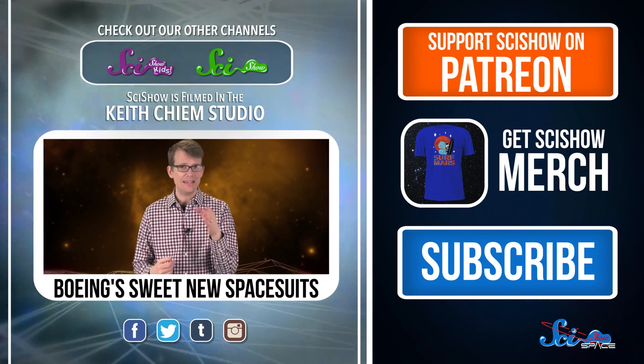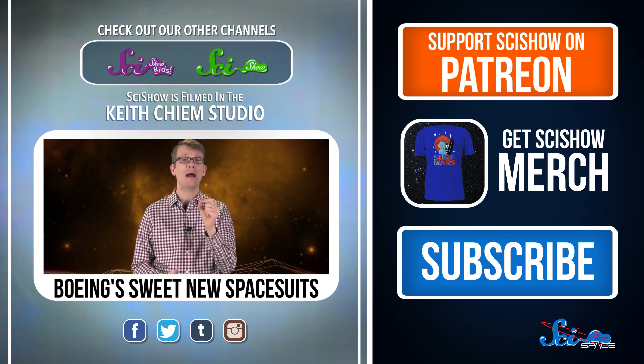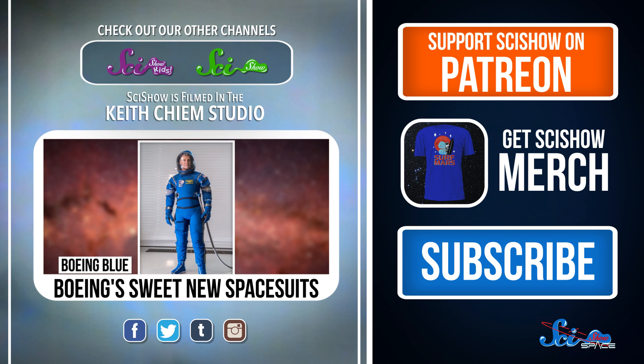If you've been waiting for the next thing in space fashion, get ready, because Boeing is about to blow your mind. Meet Boeing Blue.